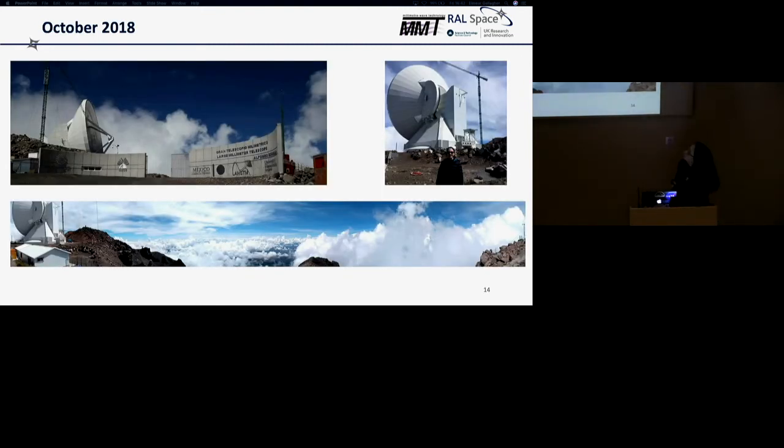I was very lucky — back in October, after only two months working at RAL Space, I got to go out to Mexico to do some reconnaissance before we started developing the instrument. From the pictures, it's just quite an incredible place to visit.